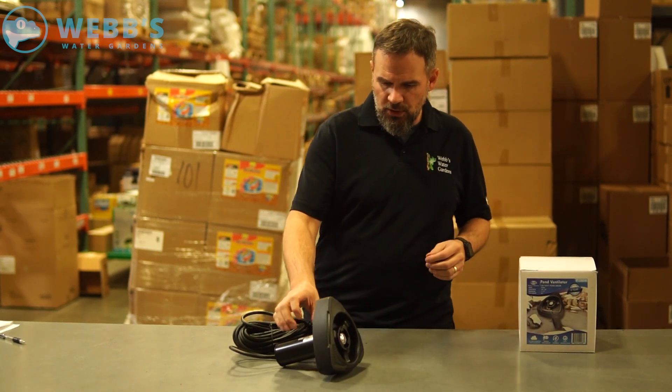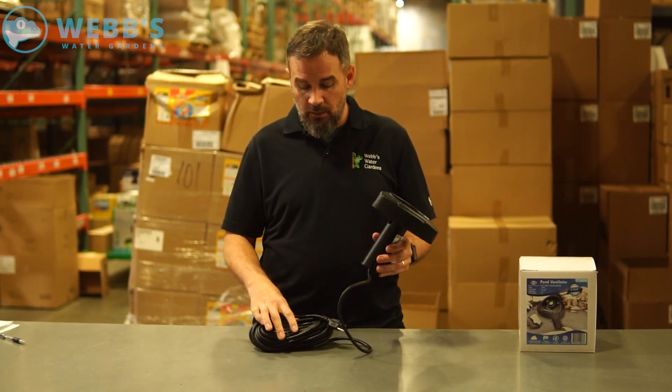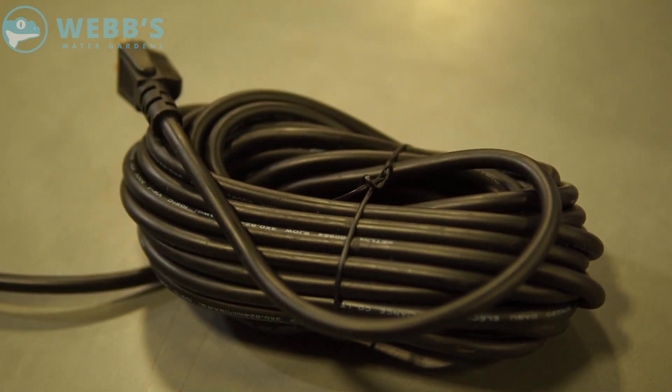This is an extremely low wattage deicer used for smaller applications. It has a 30-foot power cord, only 100 watts, and it's got a built-in float.